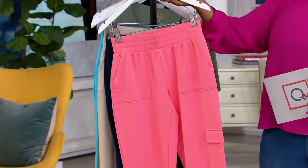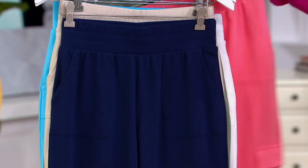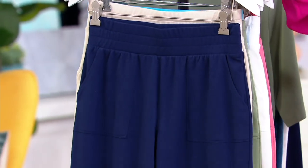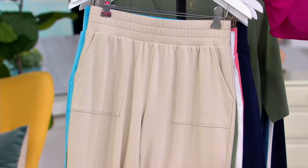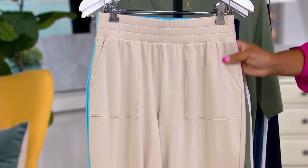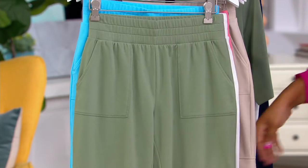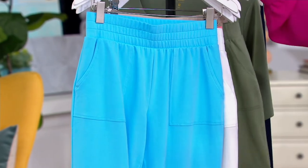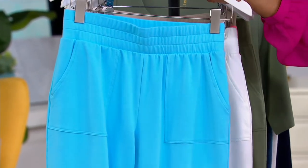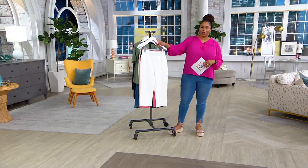Here is your flamingo. I love these names — they're really fun. Here is your twilight, that really pretty navy blue. That is your sandbar — I love this kind of taupe-y brown color. Here is your sea spray. And then this really fun, beautiful, vibrant Caribbean blue. Isn't that gorgeous? And lastly, your white — that's the color Katya is wearing.